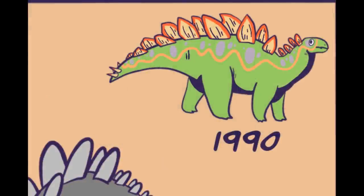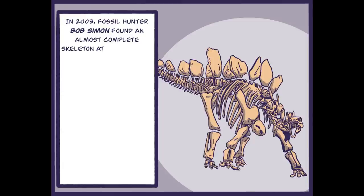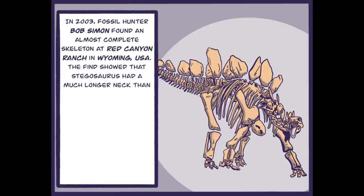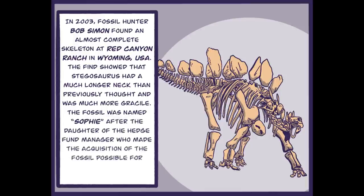Hey guys, I'm the real Stegosaurus. Look at how pretty and colourful I am with my spiky tail and my spiky back. In 2003, fossil hunter Bob Simon found an almost complete skeleton at Red Canyon Ranch in Wyoming, USA. The find showed that Stegosaurus had a much longer neck than previously thought and was much more gracile.